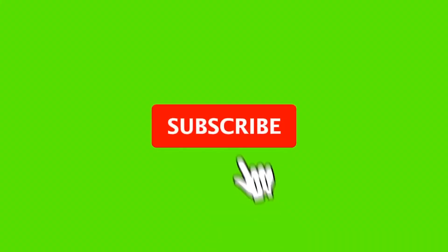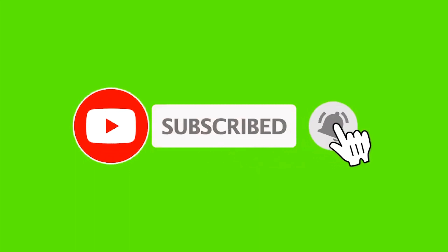If you guys like today's video, make sure to hit that subscribe button and turn on notifications. We post new videos weekly.